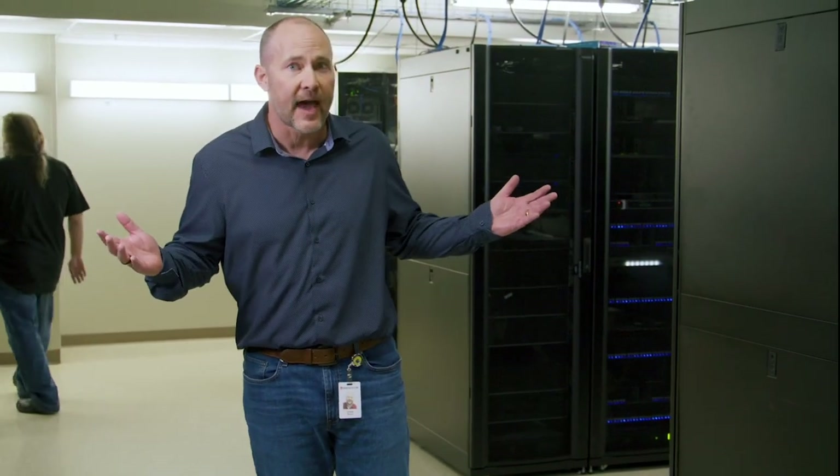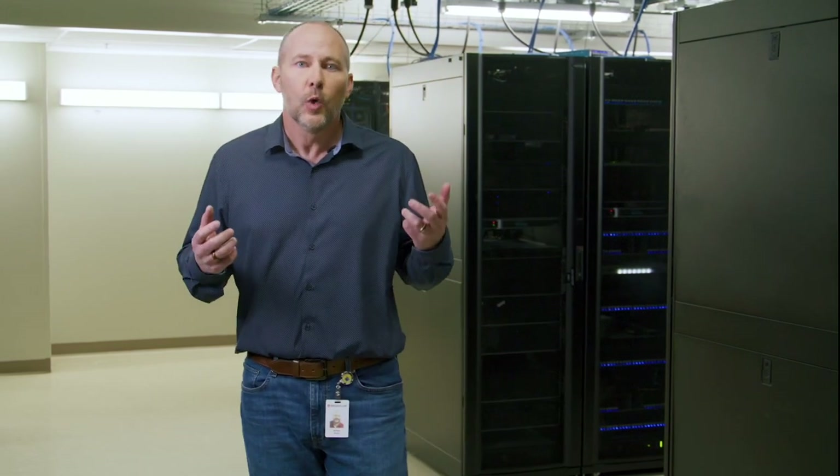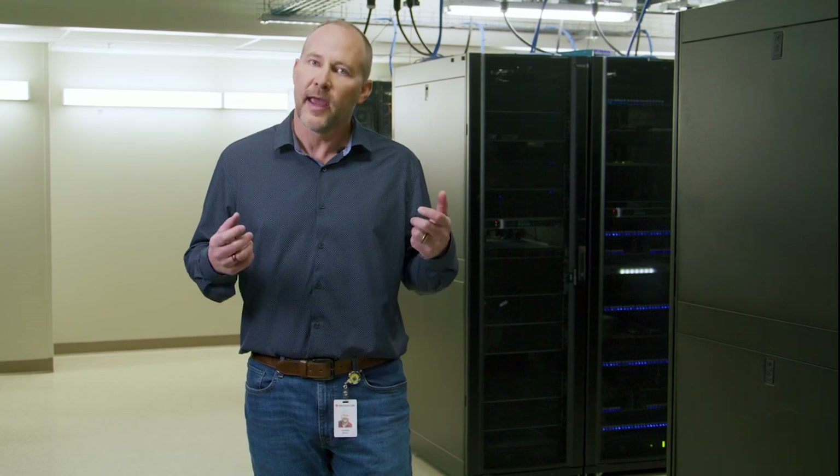We're now on the other side of our performance lab. As you can see, it's a tad bit noisier over here. This is really where we're going to take a look at how we test all the performance points that we need to look at with our storage controller. And let me tell you, there are a lot of those performance points, and we need a lot of power, a lot of machines, and a lot of storage to do that.